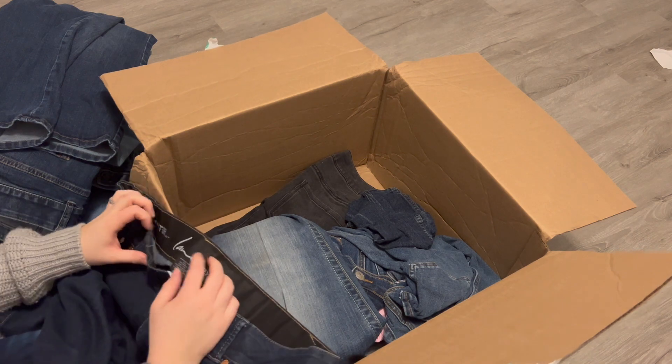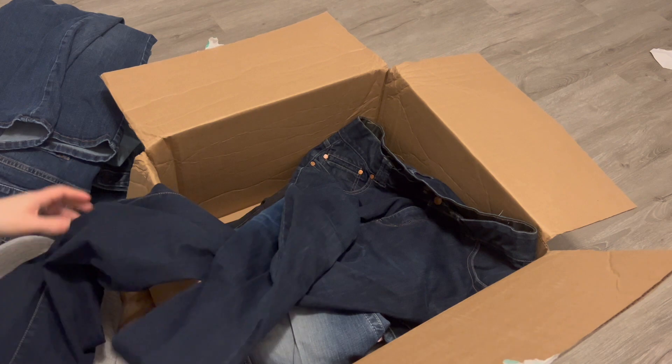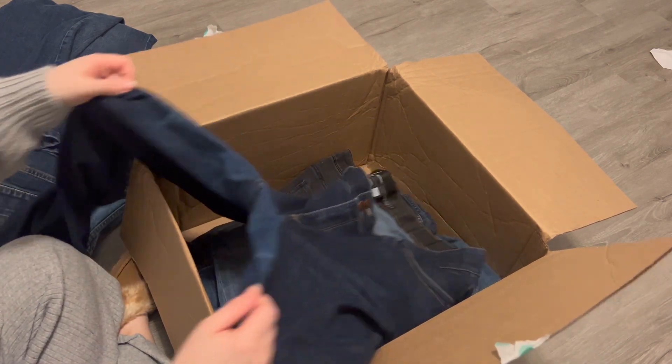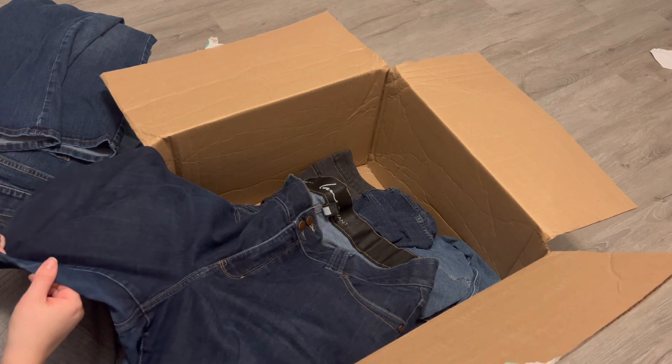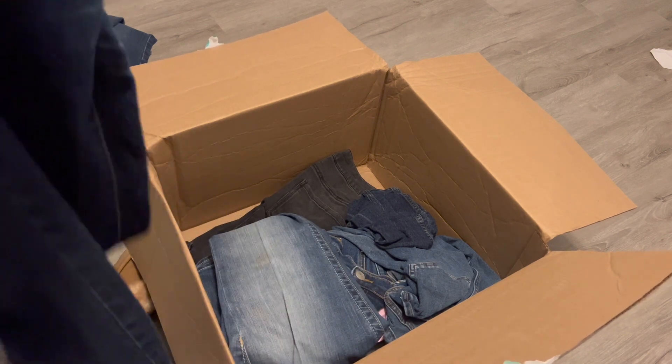Another Lane Bryant, size 18, straight leg. Still in pretty good condition with a little bit of wear. I'll have to think on those — so these might be another maybe.